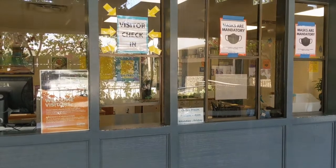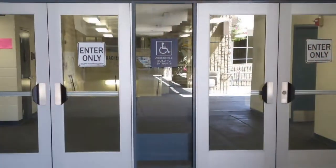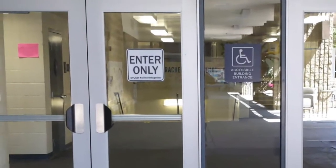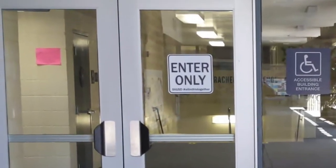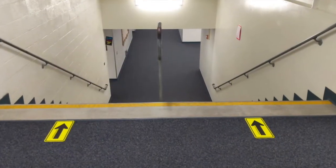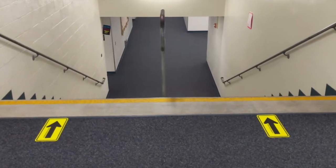You're going to notice that we have one-way hallways — entrances only and exits only. These are some of the doors that you will enter in only. You're going to see those stickers again pointing to the one-way stairways.